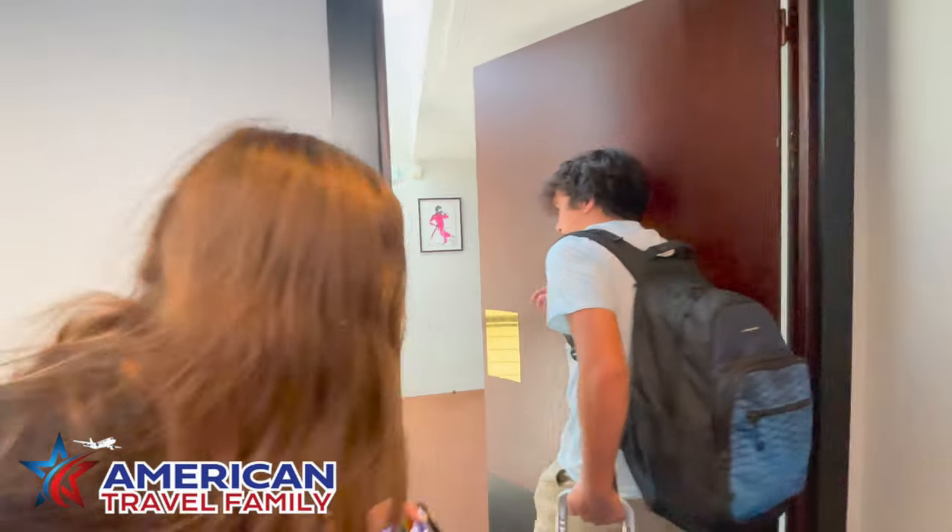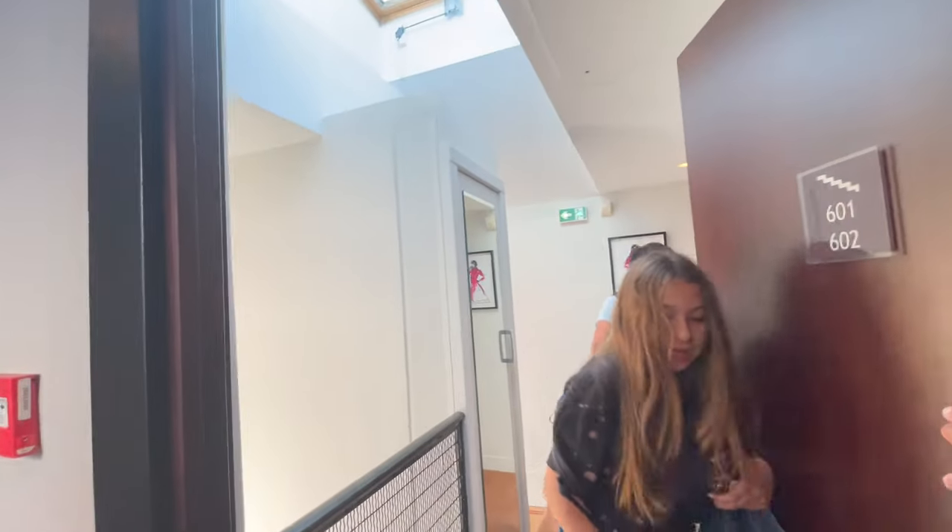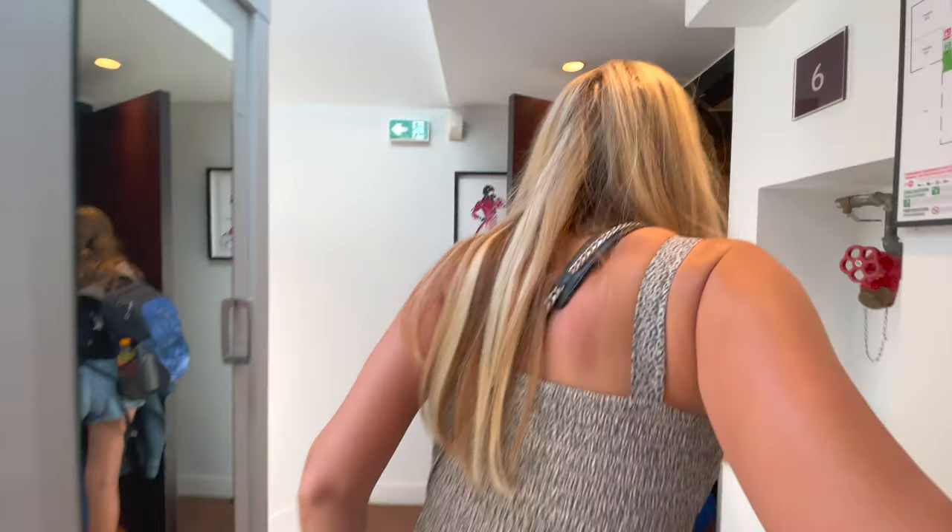Is it open? Oh no, this isn't our room. Hold the door for your mom. This is our room.